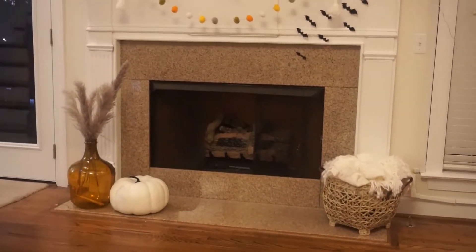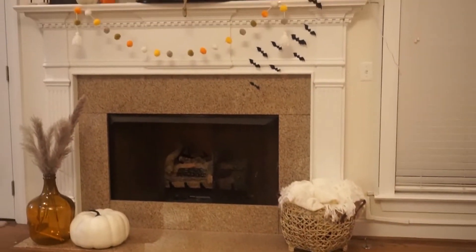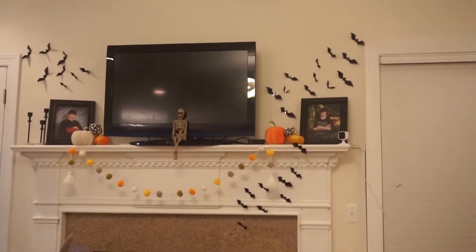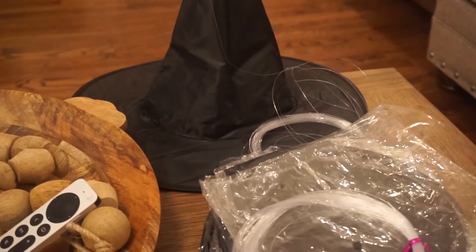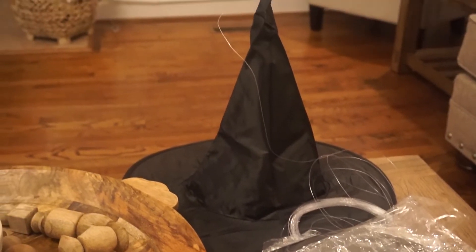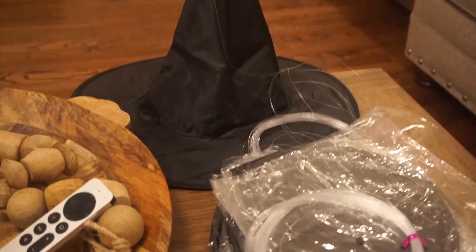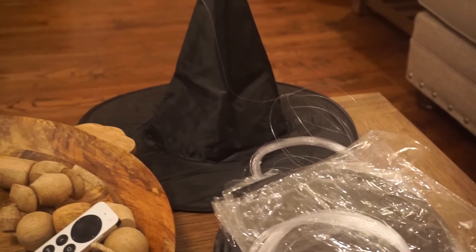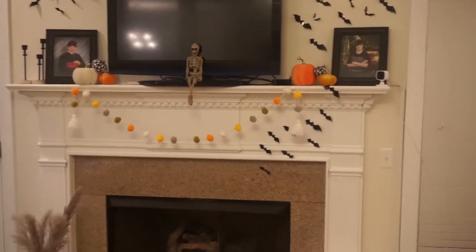Down below I have my large pumpkin I got from Target. That's what I got for my fireplace so far, but I'm not through because I'm going to hang up some floating hats right here. I just got these in the mail from Amazon and it comes with little fishing hook wire, and you just hang them so they kind of float in the air. I'm going to wait for my husband and my kids to help me do that. Let me show you my guest bathroom real quick.